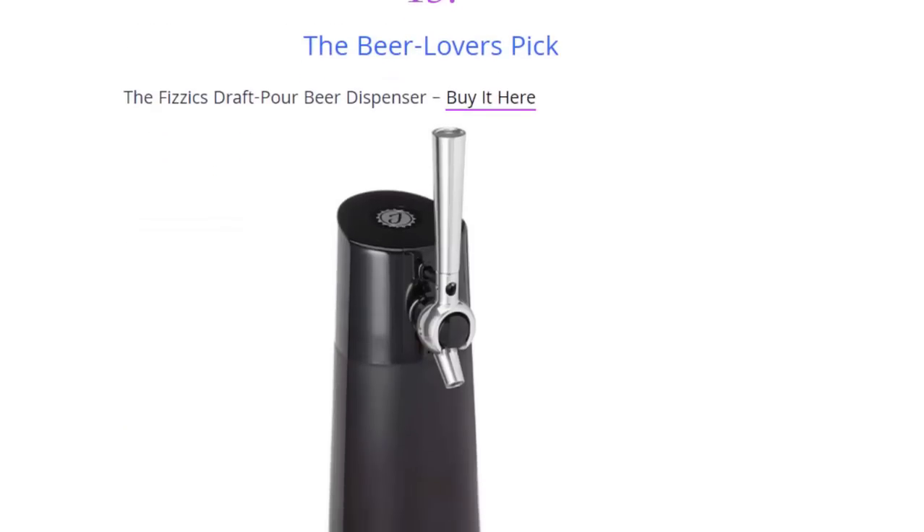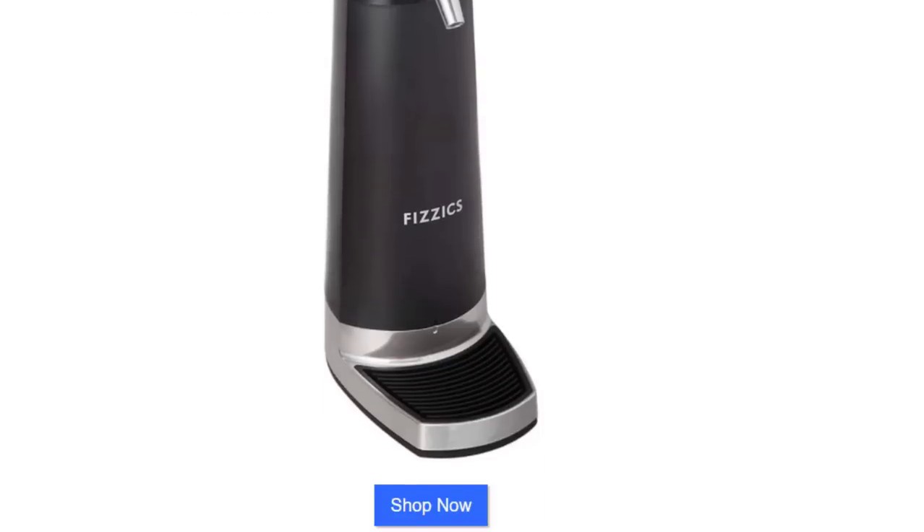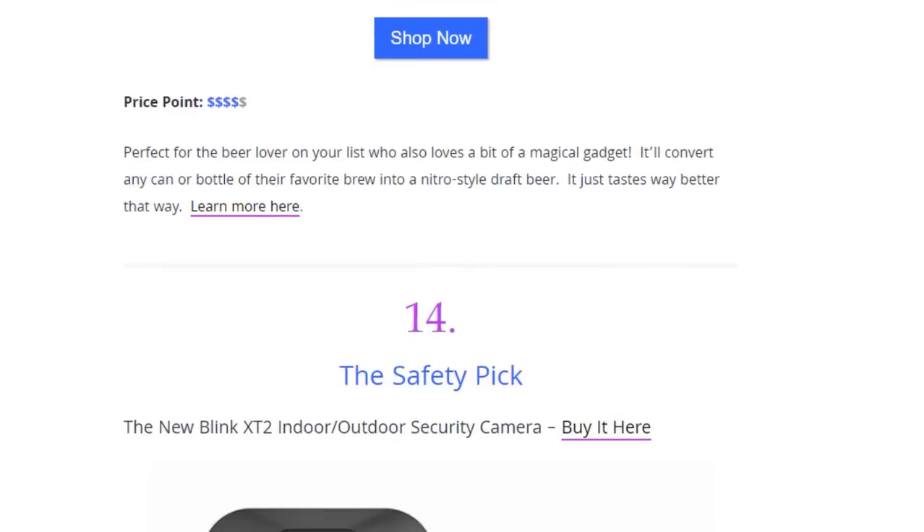Next we have the beer lovers' pick — a Draft Bar Beer Dispenser. It's perfect for the beer lover on your list who also loves a bit of magical gadgetry. It will convert any can or bottle of their favorite brew into a nitro-style draft beer — it just tastes way better that way.